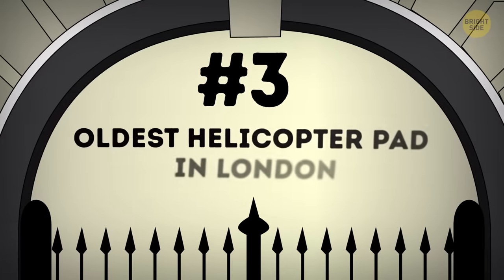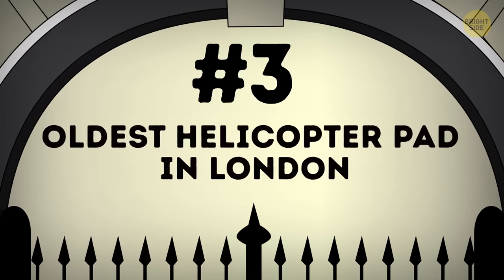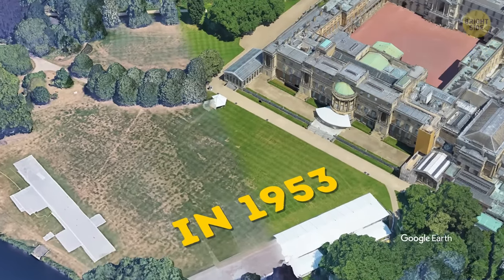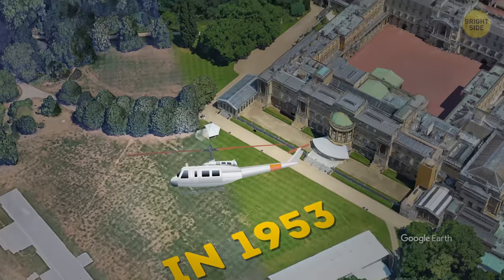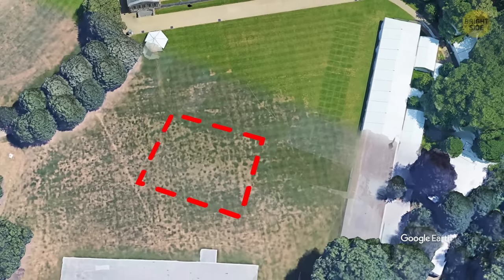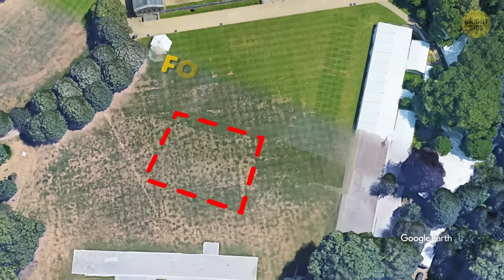Number 3: oldest helicopter pad in London — kind of. In 1953, a helicopter landed in the Palace Garden for the first time, and since then, that spot served as a helicopter landing area without any special construction for many years.